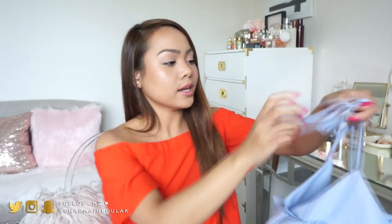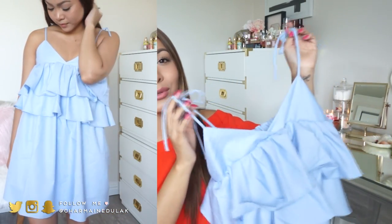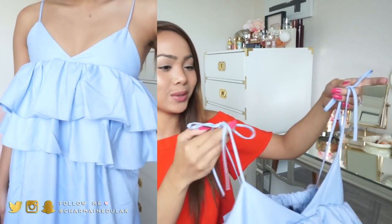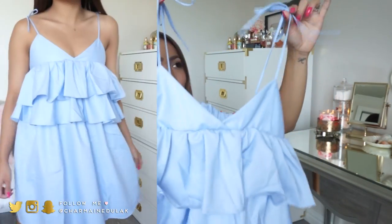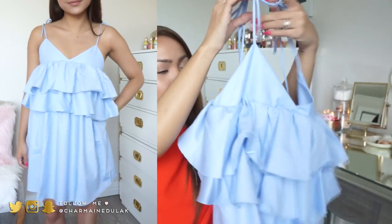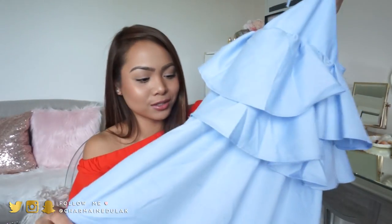Last one is a dress. This one also makes me feel like a bubble, but I think it's going to be really cute for summer with some really cute heels. It's like a spaghetti strap - you tie it right there so you have cute little bows on your shoulders. It has all these ruffles going on - it's like a baby doll dress.